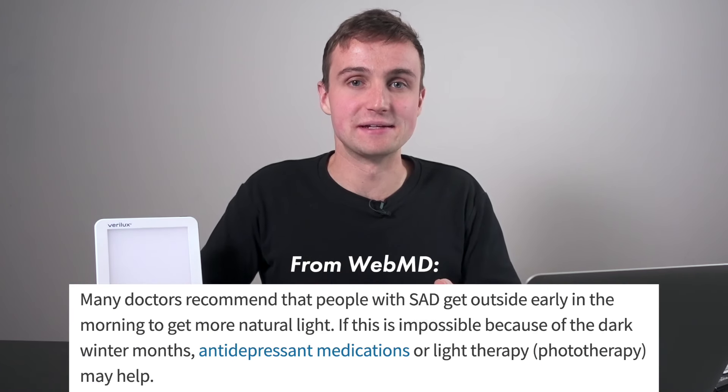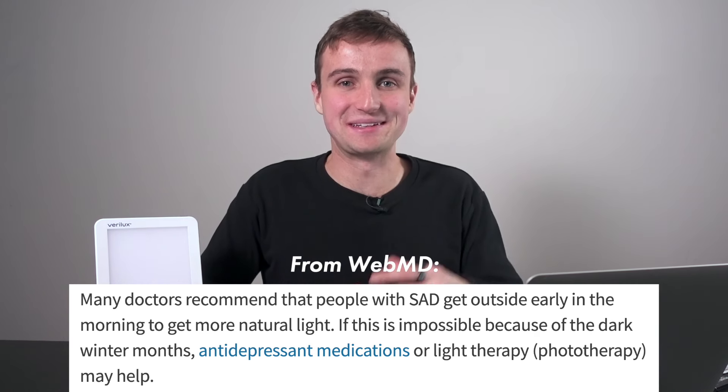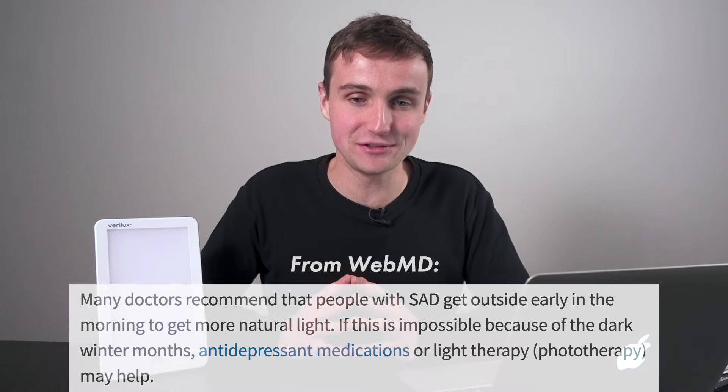This can be argued that they're actually not the same thing — SAD, Winter Depression, and Winter Blues are all slightly different things, but for the sake of this video, we're going to call them the same thing because they often have the same causes and similar symptoms. One of the most prescribed solutions for Seasonal Affective Disorder is the use of light therapy, and specifically you want to use a bright light therapy device in the early parts of the day, in the morning and maybe the early afternoon.